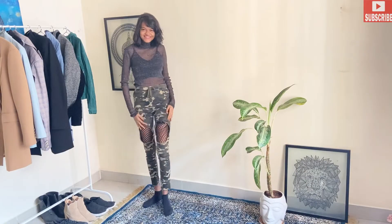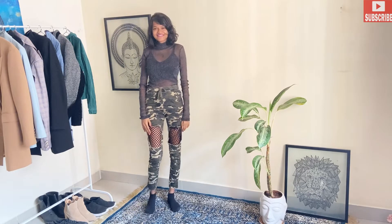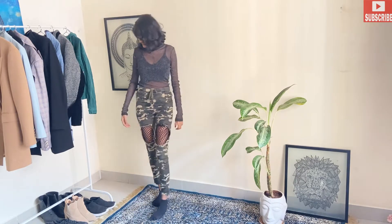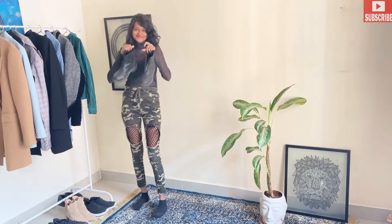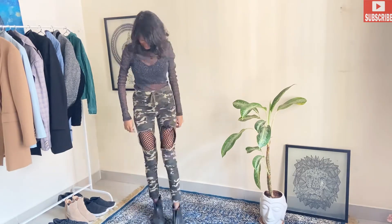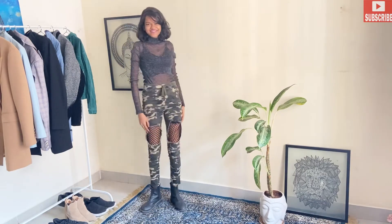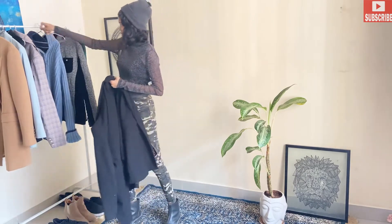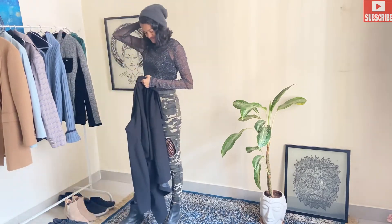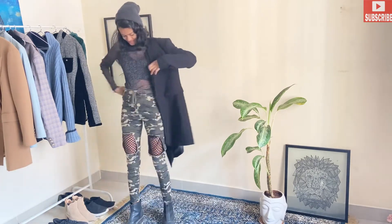For our third outfit, I've paired hunter cargo chemo pants with my mesh top — a very casual wear outfit, but we are going to style it for a winter look in a very classy way. I'll pair them up with my ankle-length boots, which are looking so classy. I'm also wearing a gray beanie and adding our coat.